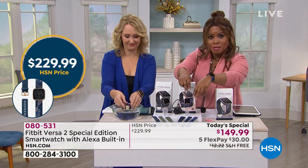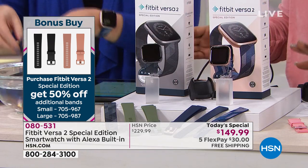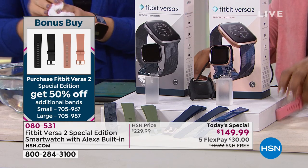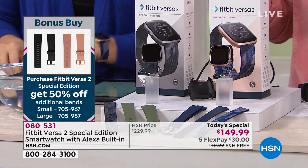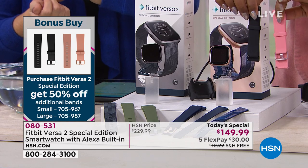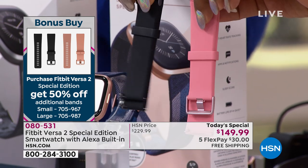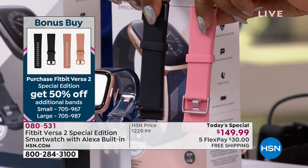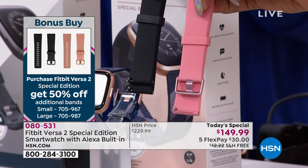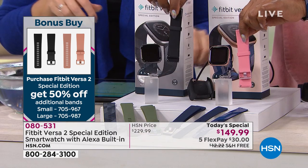You get two bands in two sizes, so literally out of the box this works for everyone, no matter who you're giving it to. If it's for your Valentine, you don't have to know their wrist size. As a bonus buy, we're offering two additional silicone sport bands — normally $29 each — at 50% off, so they're $15. Choose pink or black in small or large.